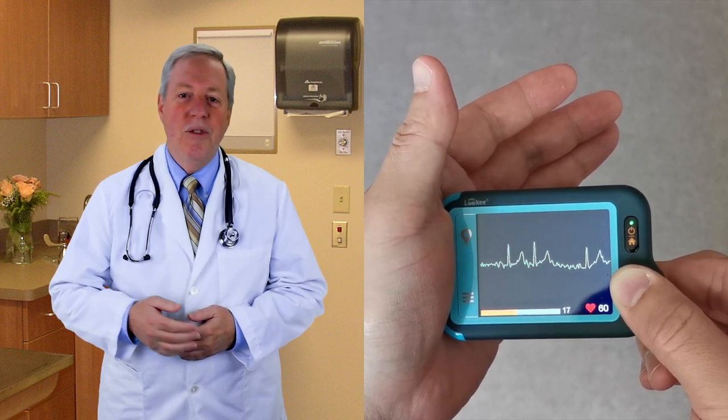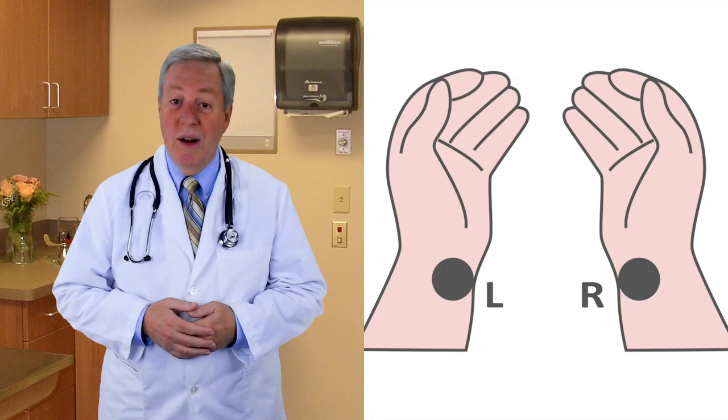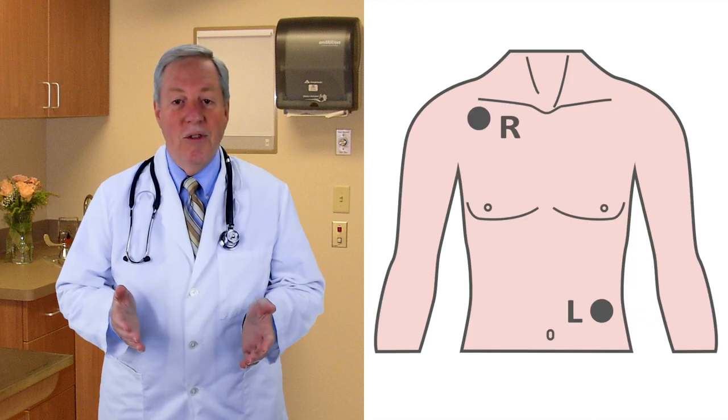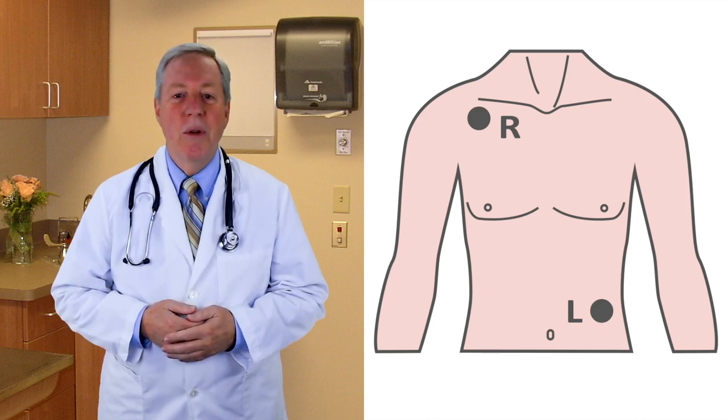Holding it against your hand gives you a precise reading in just 30 or 60 seconds, or use the included cables and electropads for a five-minute reading. This is important for patients who may have difficulty getting a hand reading — the chest leads can provide a longer measurement time, giving more accurate results for patients who require it.